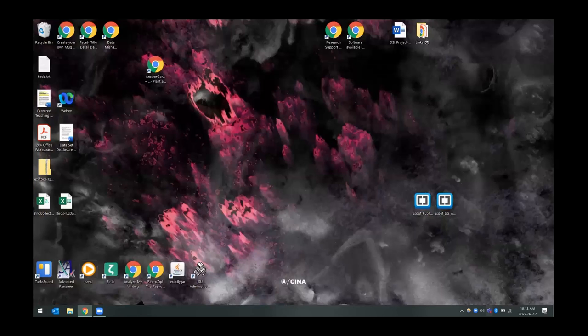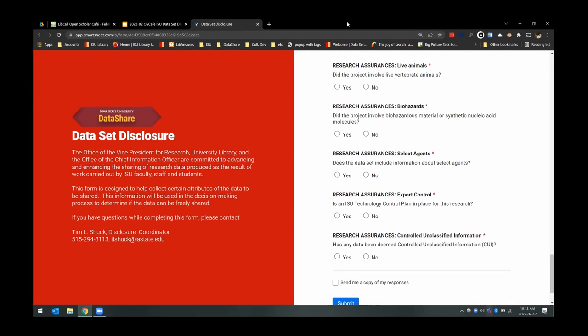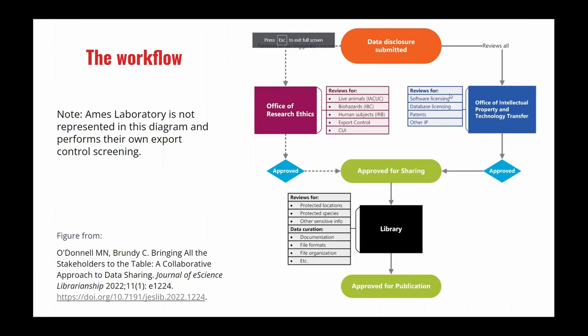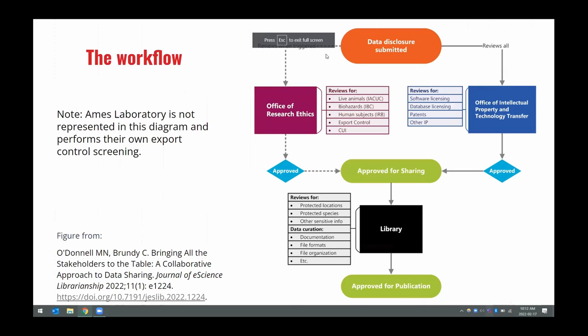Depending on how those questions are answered, that is what controls what is triggered and which office reviews things in the disclosure workflow.